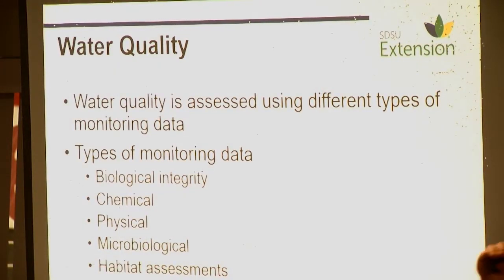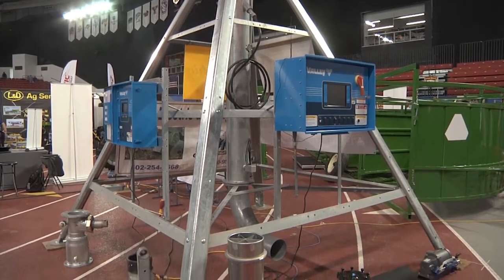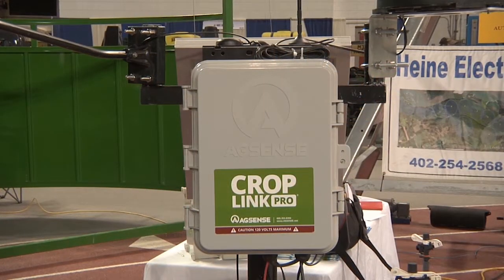Seminar topics like water quality help farmers be better stewards of the land. There's been a big push for things like cover crops, which are able to capture some of those nutrients. There's been a lot of no-till implemented. Also on display was new technology like remote irrigation monitoring to decrease water use, which is more environmental.